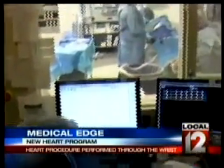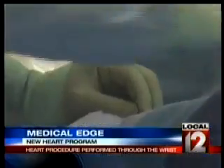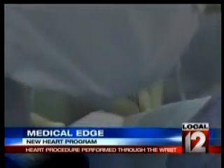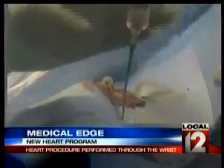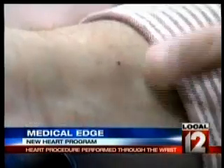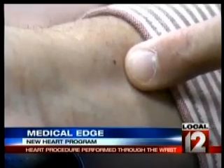Bias' first procedure helped open a blockage through what's called a transfemoral cardiac catheterization — that's where they go through the femoral artery, located at the level of the upper thigh. But for Bias' other procedures, Dr. Martin performed what's called a transradial cardiac catheterization.